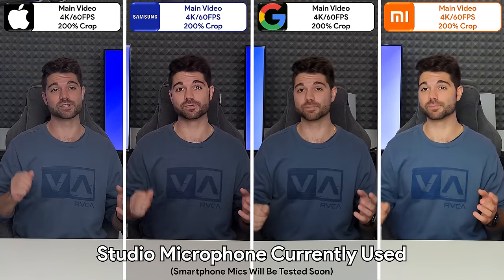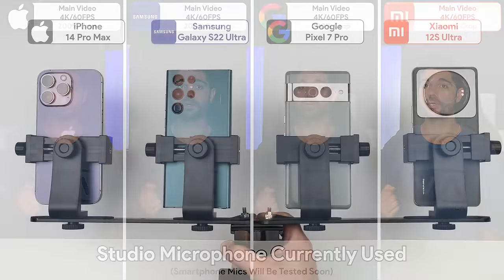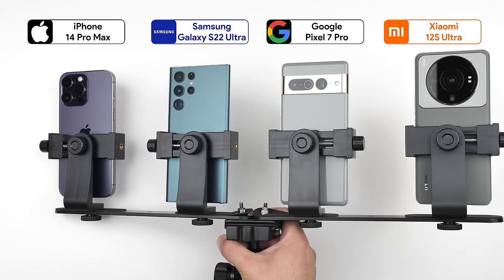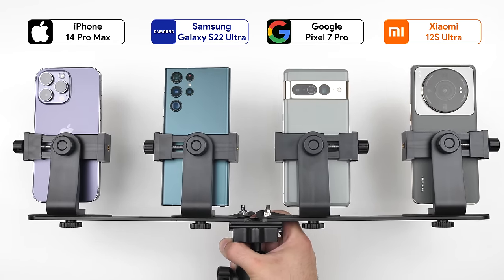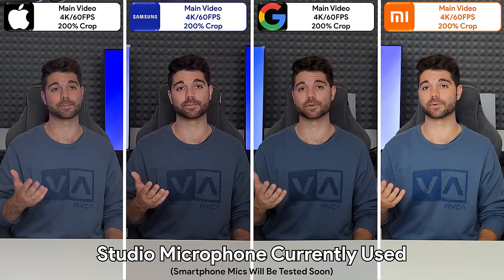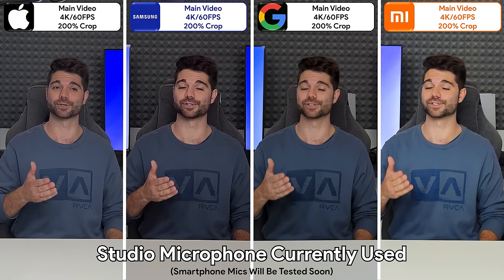These are four of the best smartphones money can buy in terms of camera performance. Today we'll be putting the iPhone 14 Pro Max up against the Samsung Galaxy S22 Ultra, Google Pixel 7 Pro, and Xiaomi 12s Ultra in this extremely detailed camera comparison, where we'll be comparing day and night photos and videos.